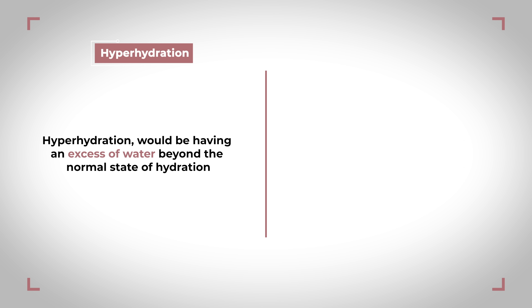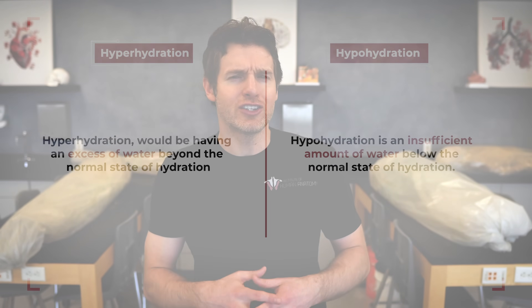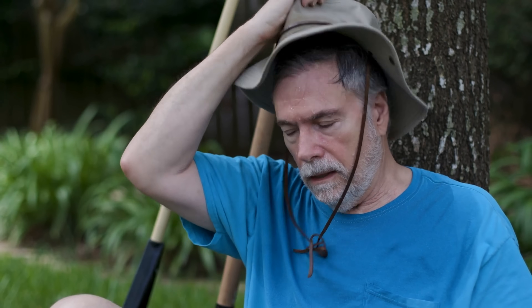Hyperhydration, as the name implies, would be having an excess of water beyond the normal state of hydration, whereas hypohydration is an insufficient amount of water below the normal state of hydration. Most of us don't really use the term hypohydration — the term dehydration is more often used, but they technically are a little different. Dehydration is actually the process of moving from a state of euhydration to a state of hypohydration. Either way, we'd want to avoid large amounts of dehydration that could put us into a hypohydrated state.